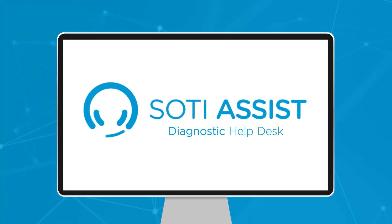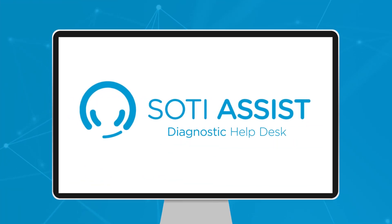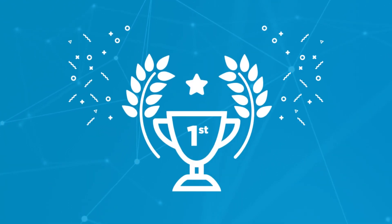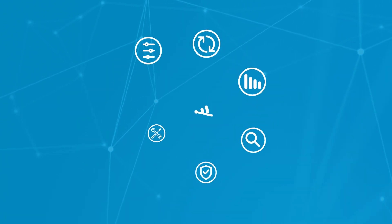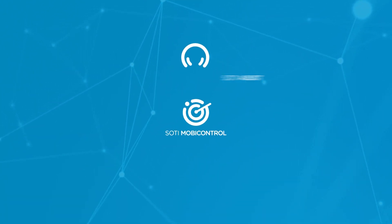Thankfully, we have a solution for your mobility challenges. SOTI Assist is the first diagnostic help desk solution optimized to diagnose and fix mobile issues, integrating seamlessly with SOTI MobiControl.